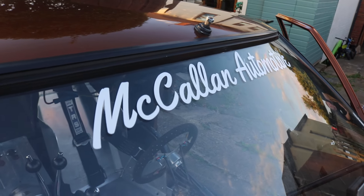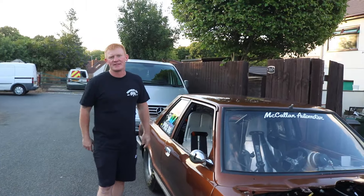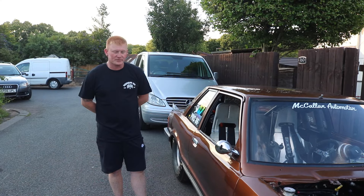Since the anti-roll bar I'm a lot more confident to launch the car, and it's proven that last weekend we got two PBs. It lifts both wheels nice now — it lifts both wheels.